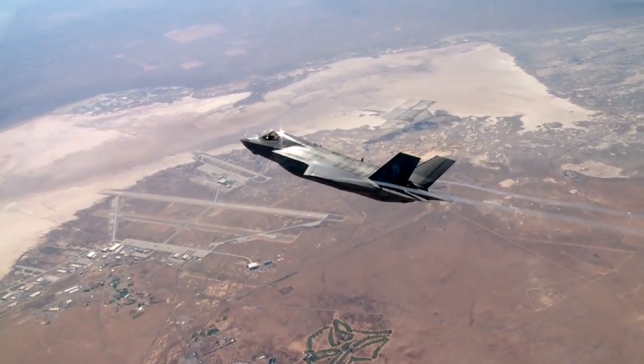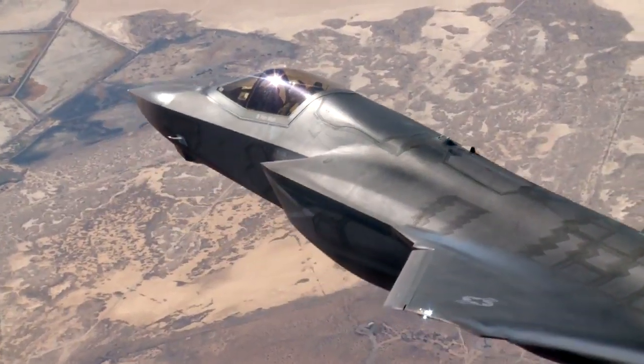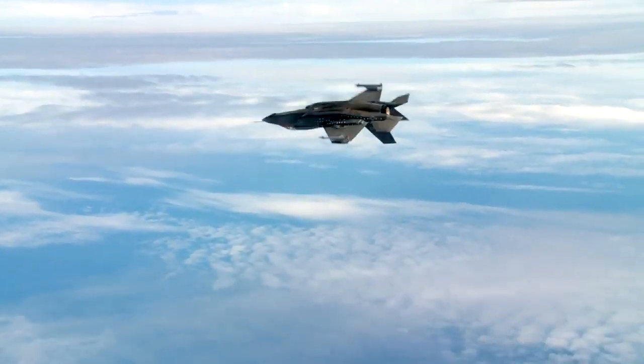A big milestone event for the UK is the stand-up of its operational test squadron out at Edwards Air Force Base in California towards the middle of 2014. The UK are very excited about being able to test these jets in an operational construct.